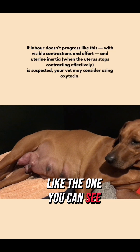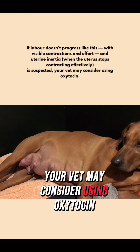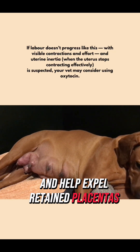If labour doesn't progress — like the one you can see here with strong contractions — and uterine inertia is suspected, your vet may consider using oxytocin. Used correctly, it can stimulate contractions in true uterine inertia and help expel retained placentas.